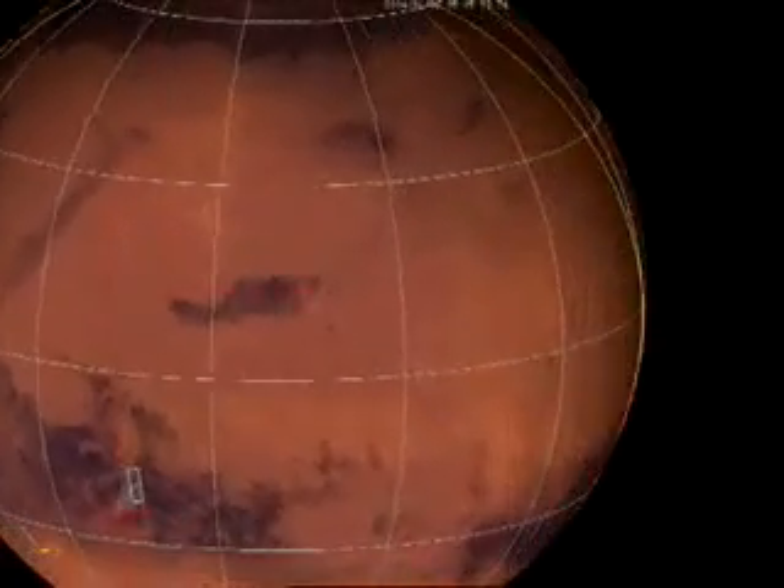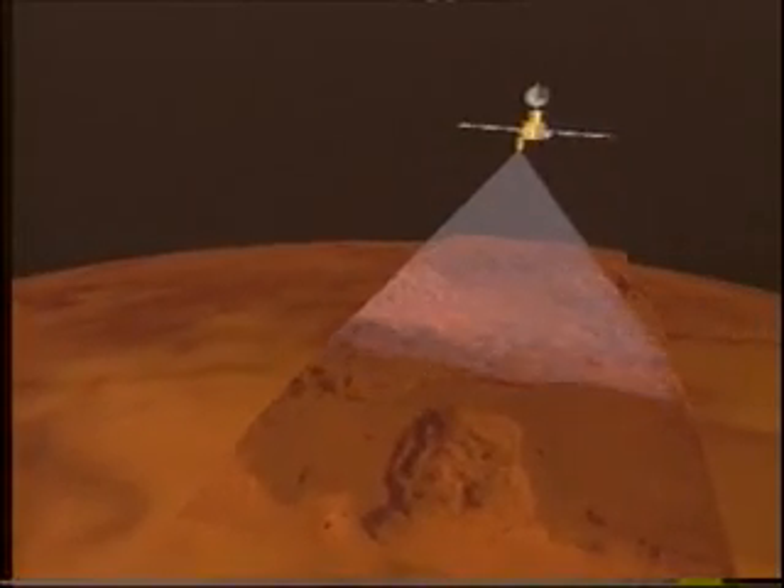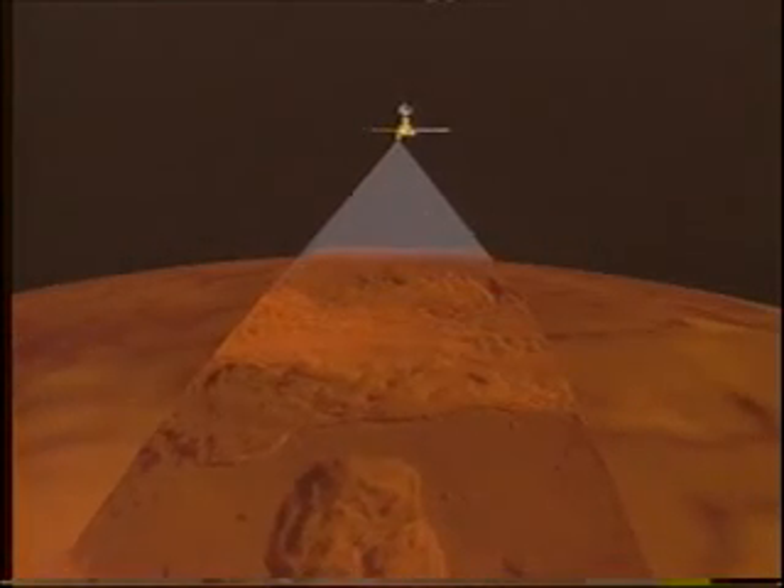The High Resolution Stereo Color Imager HRSC from Germany will take more accurate and detailed images of the surface and atmosphere of Mars than any other camera before. It will image the entire planet in full color, 3D, and at high resolution. We can see traces of what water did to the planet — we can investigate the big channel systems where water once flowed on the surface, look for signs of former oceans, and investigate whether there was enough water that life may have come up at the very beginning.